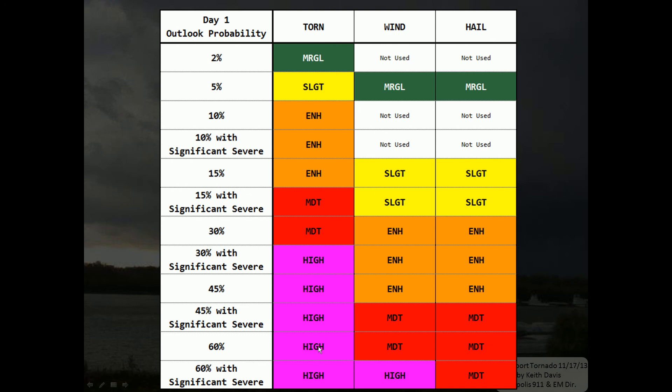A 60 percent area for tornadoes, or a 30 percent significant severe area — that significant severe equals the hatched area. For tornadoes, significant severe means EF2 strength or above; for wind, 75 miles an hour or greater; and for hail, two inches or larger. So 60 percent would be high risk for tornadoes. For wind and hail, 60 percent would be a moderate risk area. Those are the different categorical outlooks based on the probabilistic outlooks.